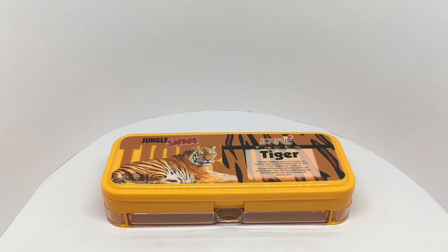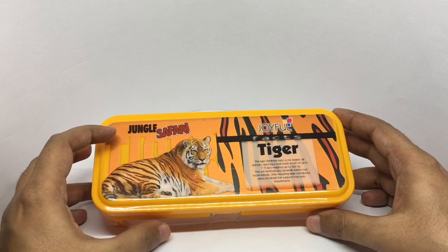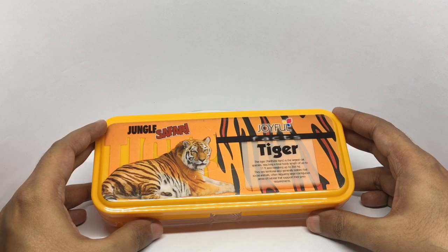Let's take a look at this joyful pencil box. This is Jungle Safari. You get a picture of an animal on top with some interesting facts about it. There were quite a few animals to choose from.